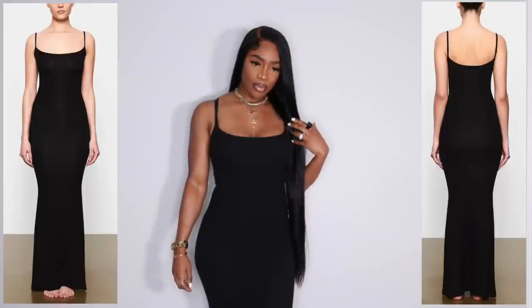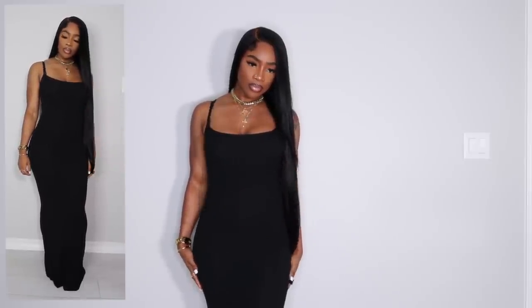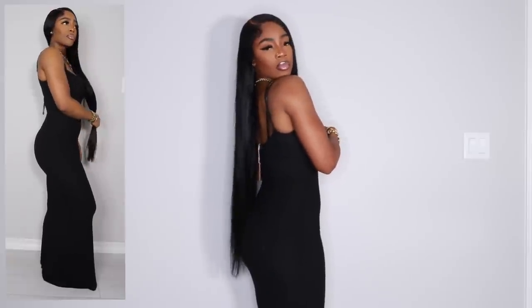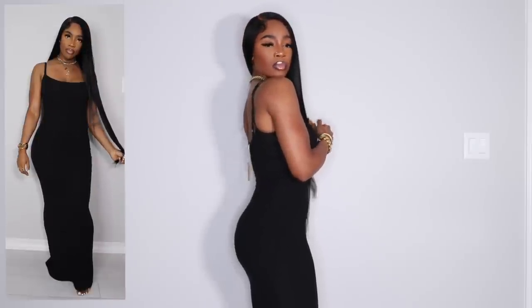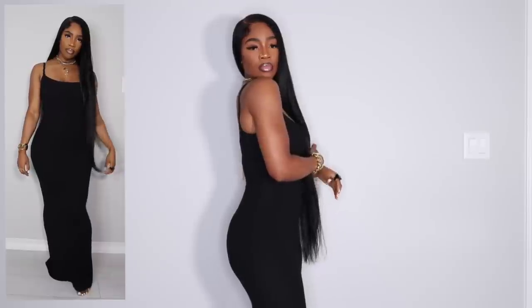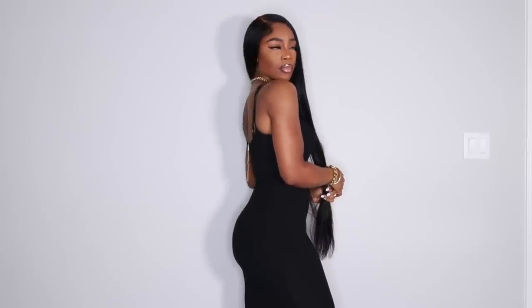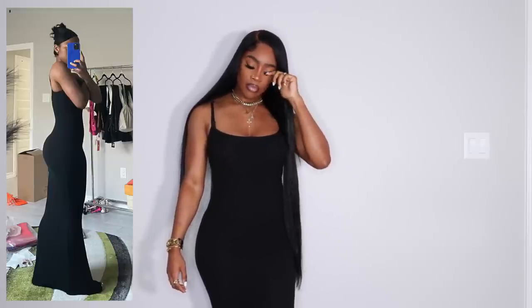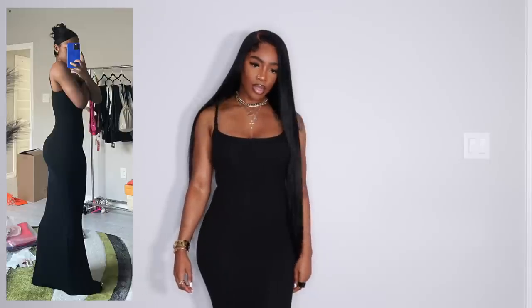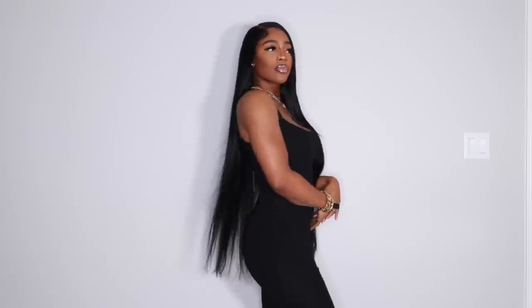Next up we have this dress from Skims, which I showed on my story about a month ago. Say what you want but it's amazing quality — it looks so good on the body, the material is soft and comfortable, and it kind of sucks you in even though it's not extremely tight. I got it in a size small and it fits me perfectly. I'm 5'7 and it's very long on me — it literally goes past my feet. This one is definitely going to be a fave.